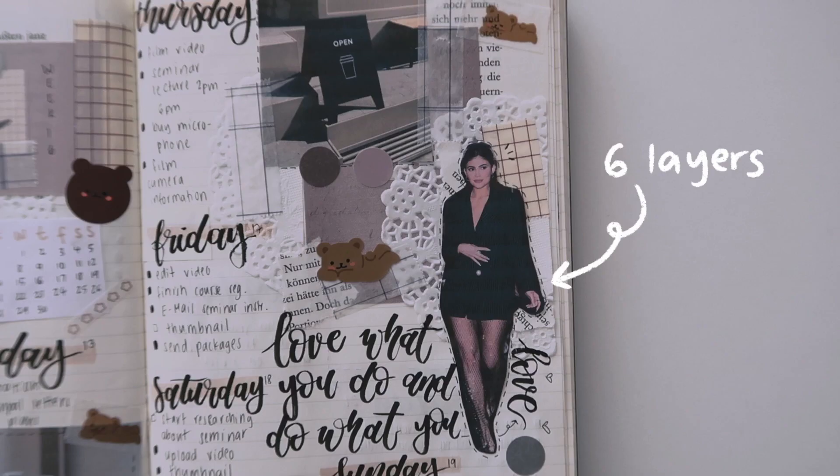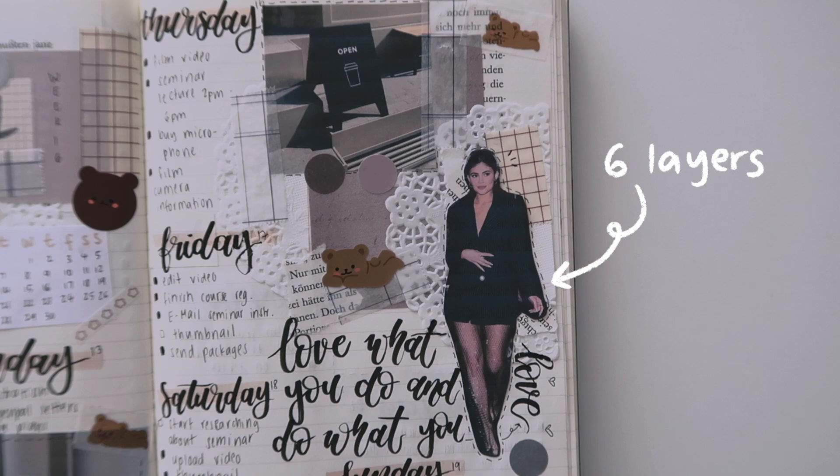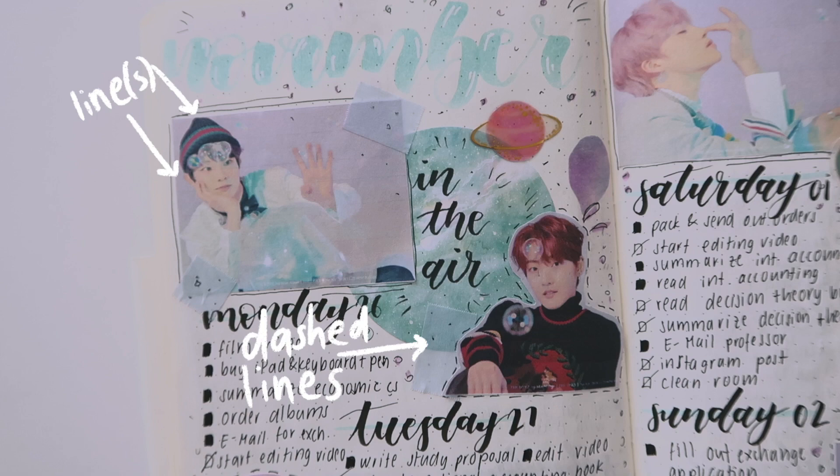Another thing you can do with layering is emphasize the items you put on top. For example, if you put a picture on top of your layers, it kind of emphasizes it and makes it stand out more. Whenever you want to make something stand out, I would suggest putting a lot of different layers underneath it.